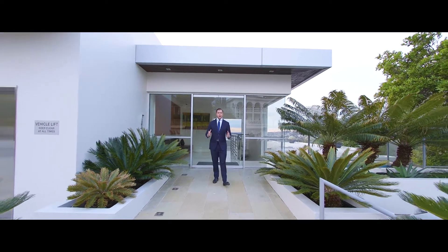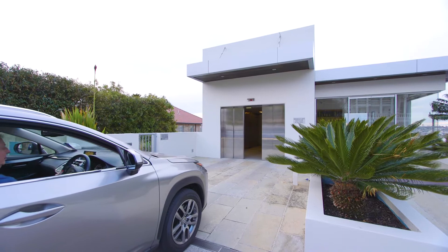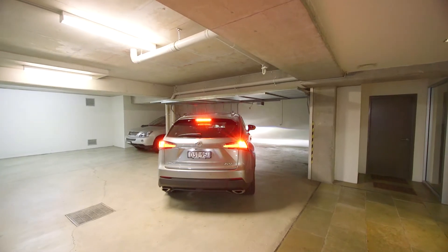Conveniently equipped with direct level access, a car lift and a double lock-up garage, it really has it all.